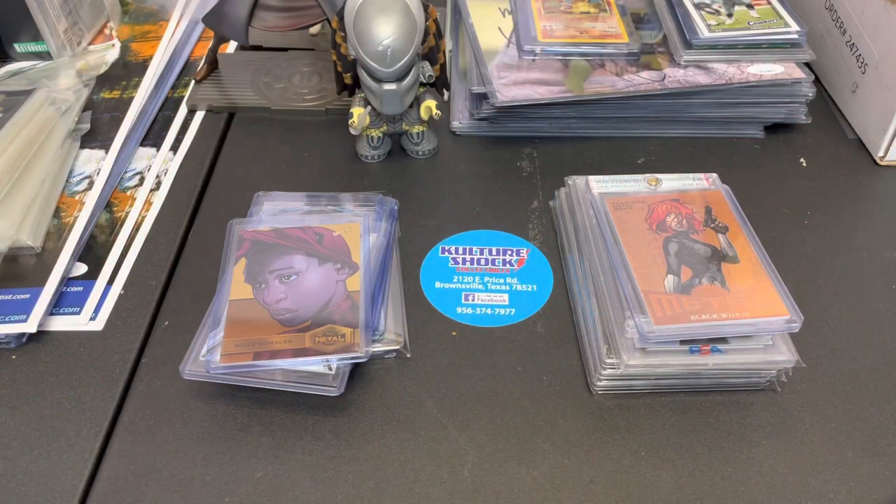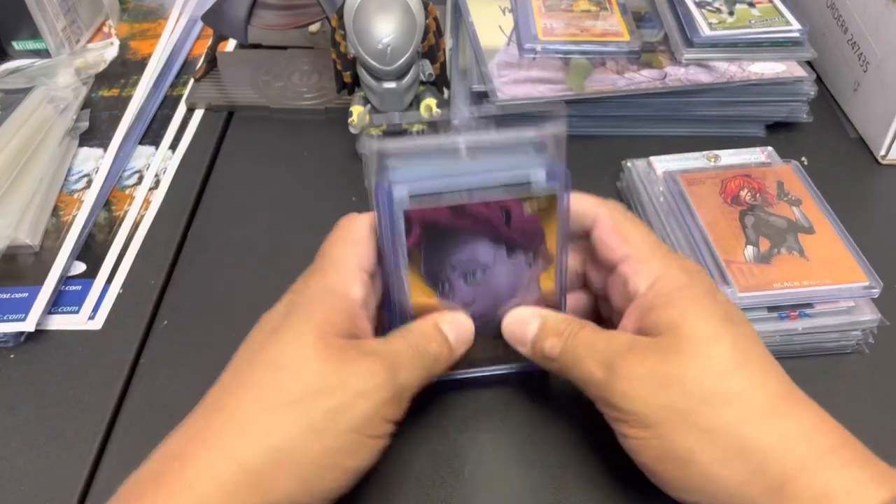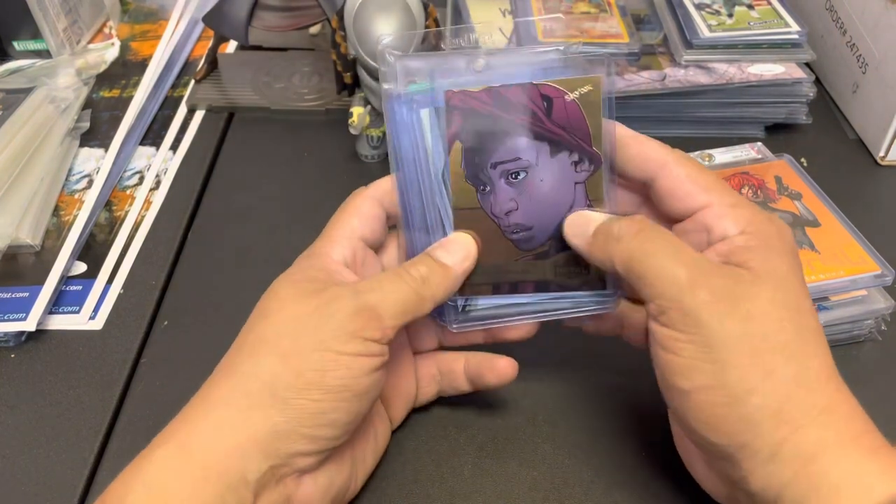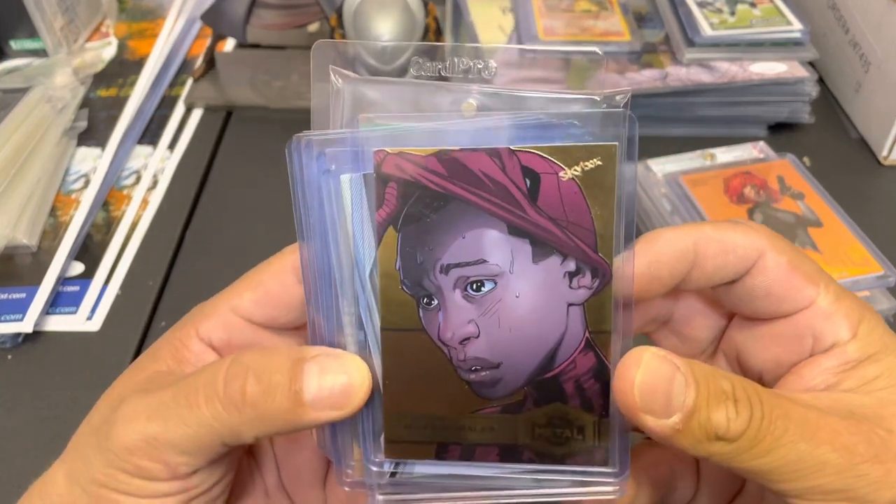Hey guys, what's up? Back again. We are home from Dallas. I didn't get a chance to do a short video from day four, so I wanted to show you the pickups from day four, Sunday. After I'm done with this I'll give you a little recap of what I thought, how we did, my overall impression of the show. But let's get into these final day pickups. I got these off the gentleman they call the Great Curator — I'm sure you know who he is if you're a YouTube card fan. He was really cool. Out of all the influencers I met this weekend, I got to meet Roth Cards.